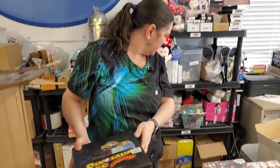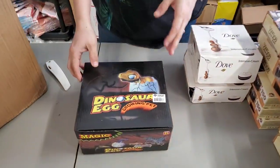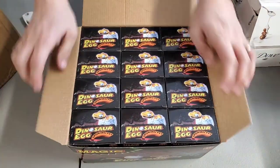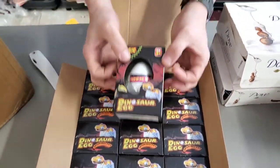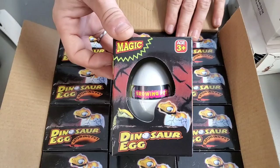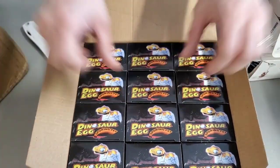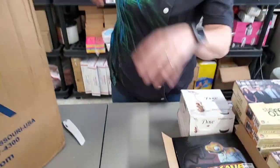We just sold out of these — we're totally out. These are dino egg growing pets, and you don't know which pet they are when you get them. Age three plus. Those are fun — dino grow eggs.